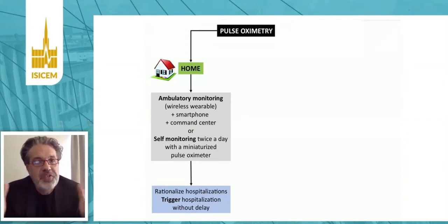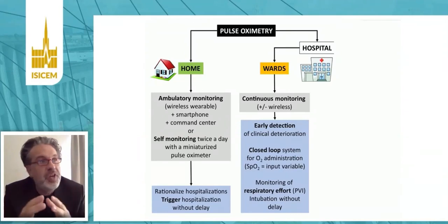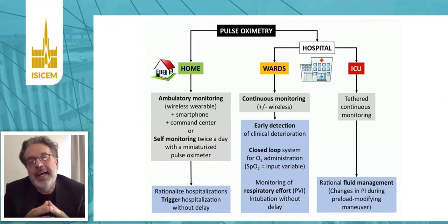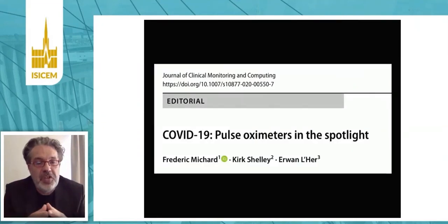In conclusion, we can use pulse oximeters at home for ambulatory self-monitoring, to rationalize and trigger hospitalization without delay in case of deterioration. We can use them on the wards for continuous monitoring and early detection of clinical deterioration, and as an input variable for closed-loop oxygen delivery systems. We can use PVI to quantify respiratory efforts in acute respiratory failure. In the ICU, beyond monitoring SpO2, we can look at changes in perfusion index during preload-modifying maneuvers — passive leg raise or lung recruitment maneuvers — to predict fluid responsiveness and guide fluid therapy. I invite you to read the article I published with Kirk Shelley and Erwann Lorier in the Journal of Clinical Monitoring and Computing. Thank you very much.